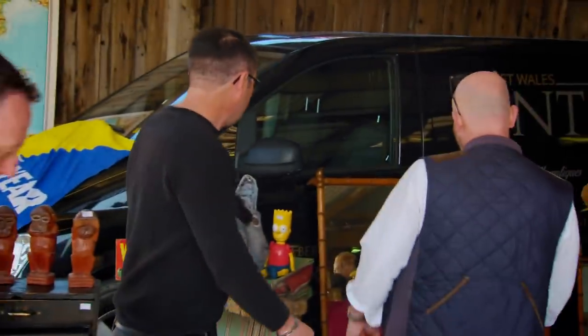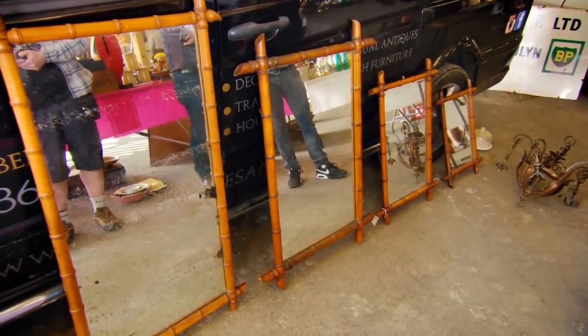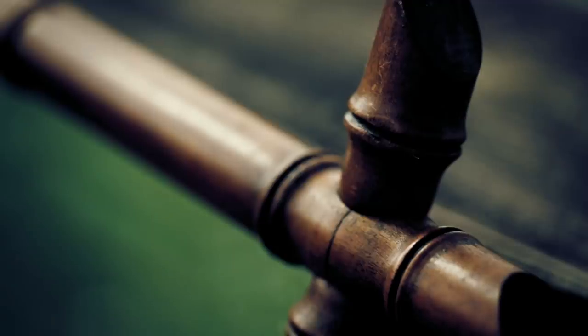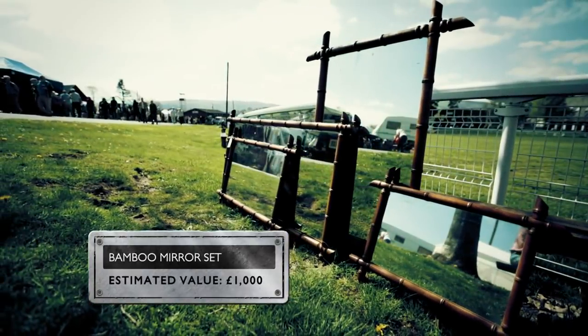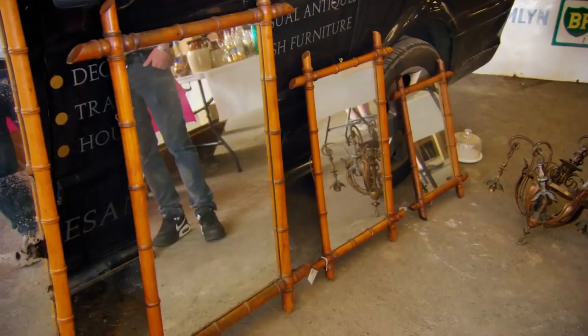Drew admires a set of graduated faux bamboo mirrors. These faux bamboo mirrors are made from carved mahogany, and each one retains the original mirror plate. They're English, date from the 1930s, and as a set of four could be worth around £1,000. Drew buys the set for £280. A belter - 280 quid for the four. Happy days. And this lamp as well.